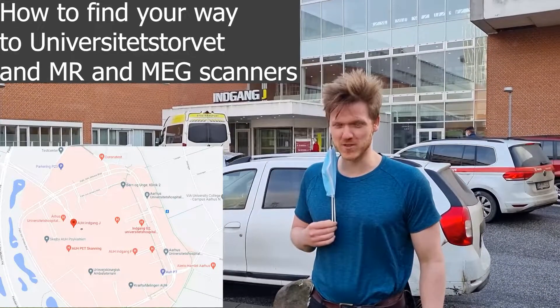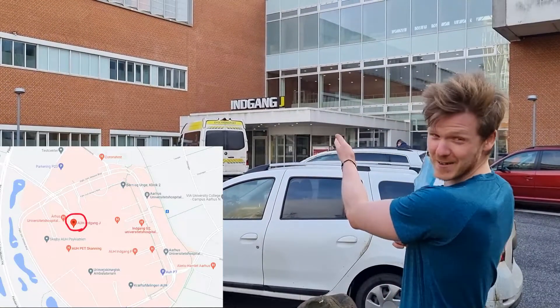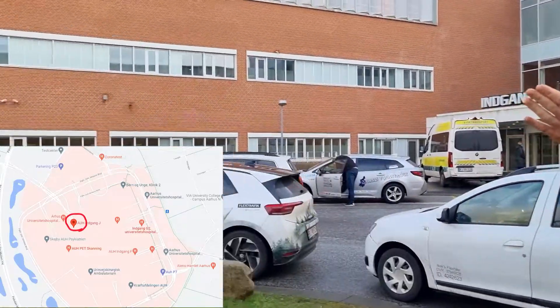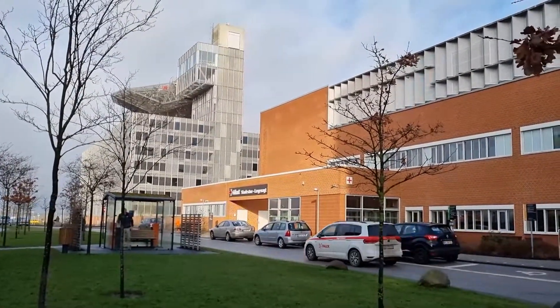Here we are at entrance J. You can recognize this by the sign that says 'ingang J' right there. You can also see that we're near the helicopter pad over there and the emergency room over there.